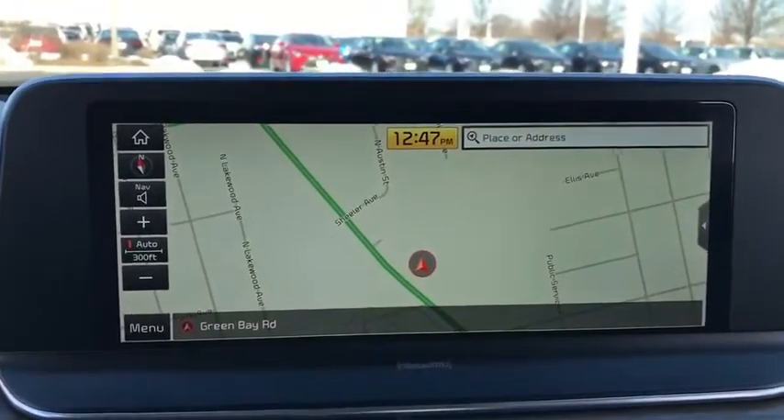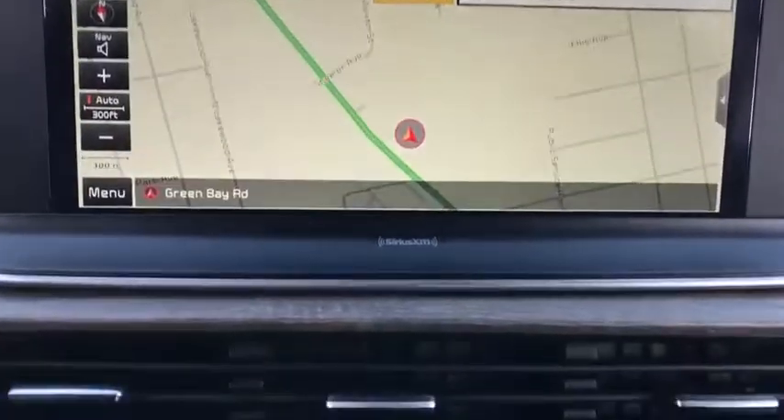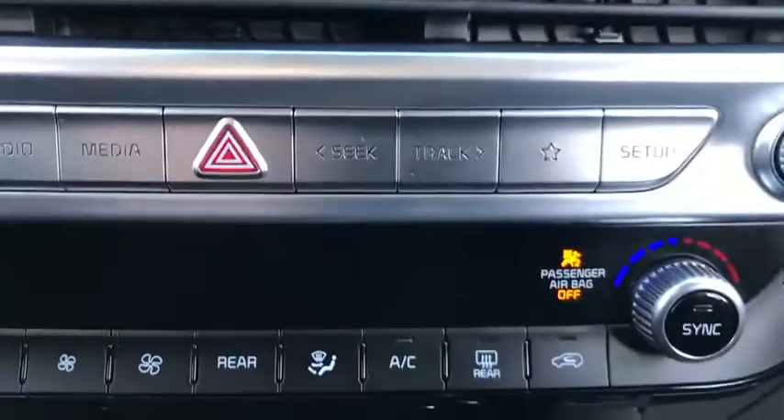Bluetooth, leather-wrapped steering wheel, power steering, adjustable steering wheel, keyless start, auto-dimming rear-view mirror, four-wheel disc brakes.